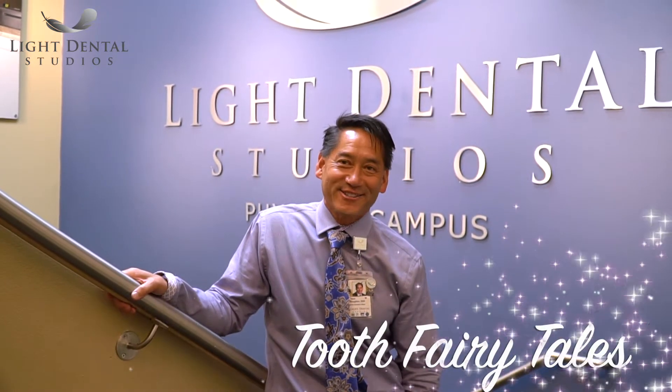Hello there, I'm Dr. Steve Brown. Welcome to Tooth Fairy Tales at Light Dental Studios, where we love the magic behind dentistry. Don't forget to subscribe to our YouTube channel so you don't miss what the Tooth Fairy is going to do next.